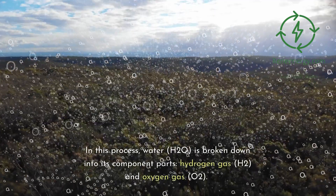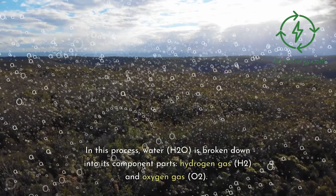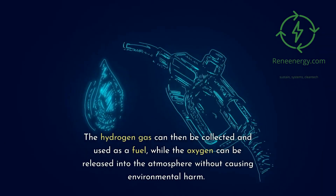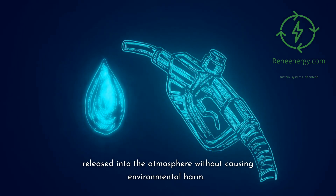In this process, water (H₂O) is broken down into its component parts: hydrogen gas (H₂) and oxygen gas (O₂). The hydrogen gas can then be collected and used as a fuel, while the oxygen can be released into the atmosphere without causing environmental harm.